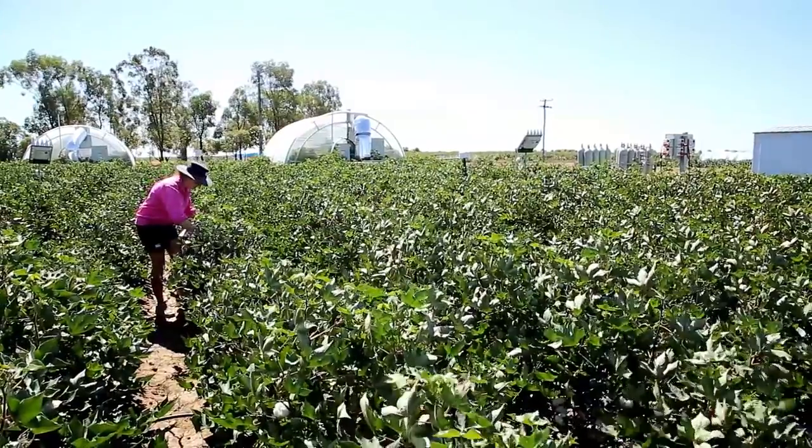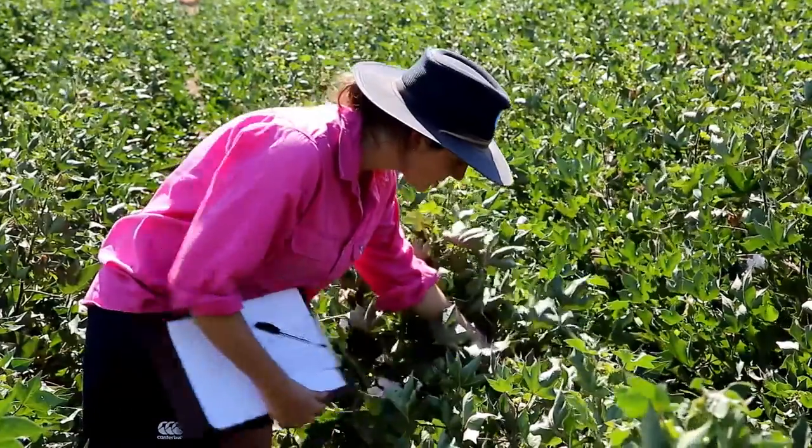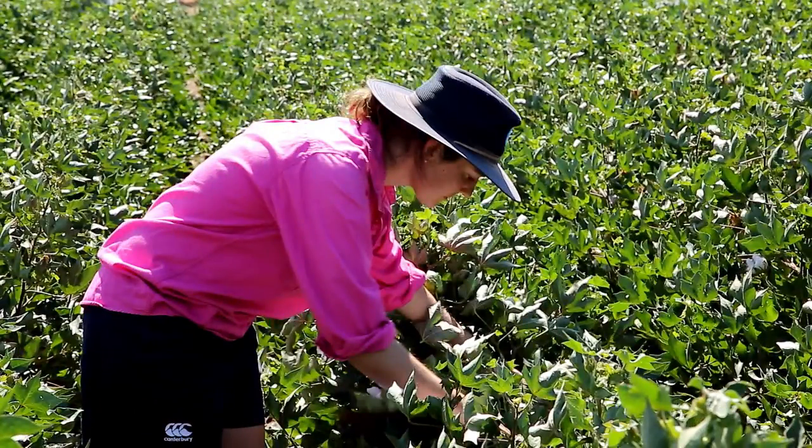Weed management through those technologies has also been improved. Before the cotton plants are defoliated, usually by aerial spraying, they are green, bushy shrubs about a metre in height. A CSIRO scientist is inspecting the fruit on the shrubs, which contains the fluffy white lint inside.